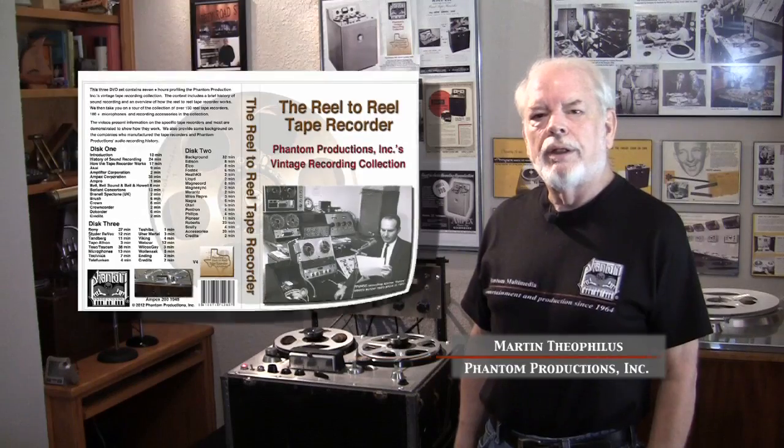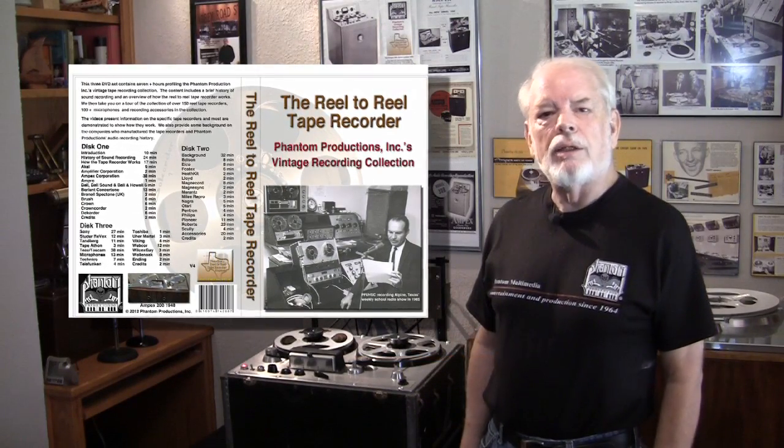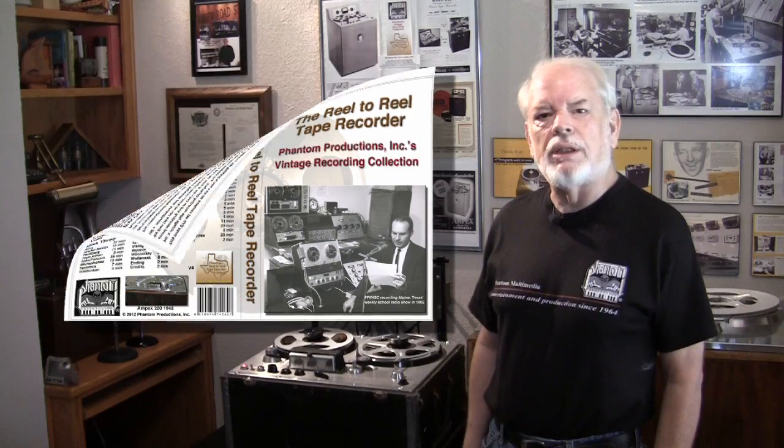I wanted to welcome you to Phantom Productions Vintage Recording Collection, and to tell you a little bit about the DVD set that we've released. In the last two years, we've upgraded this DVD collection to now include three DVDs and over seven hours of information.